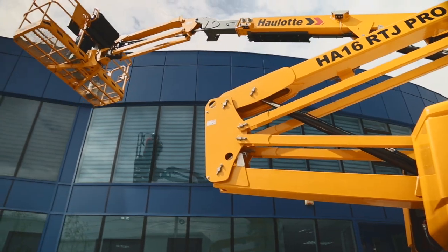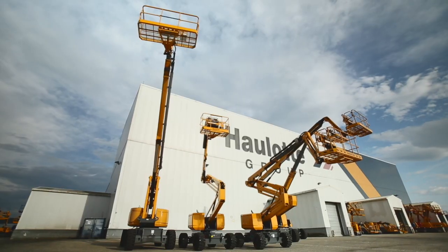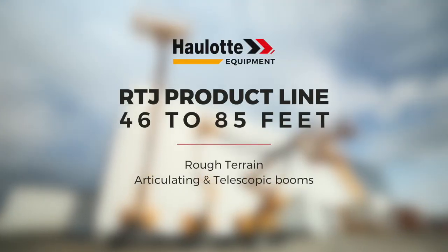Check out the Haulet experience — the safest and most productive booms on the market. Discover the articulating and telescopic Haulet RTJ booms.